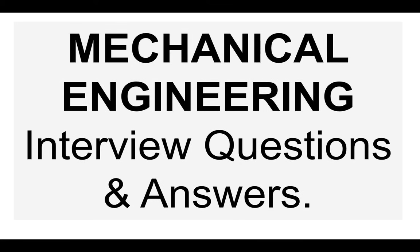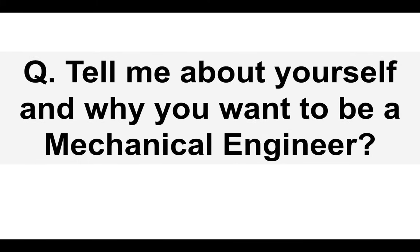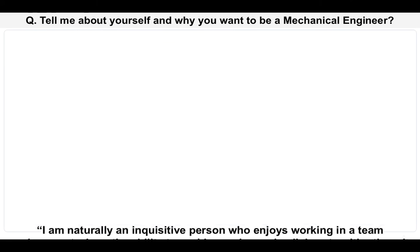I'll give you some more tips as we progress through this tutorial, but let's now start to work through my recommended mechanical engineering interview questions and top-scoring answers. I will put the interview question up on the screen and give you a suggested answer, so please do take notes as I go along. Or if you want to wait, I will tell you at some stage where you can download my full set of mechanical engineering interview questions and answers. Question number one: tell me about yourself and why you want to be a mechanical engineer?